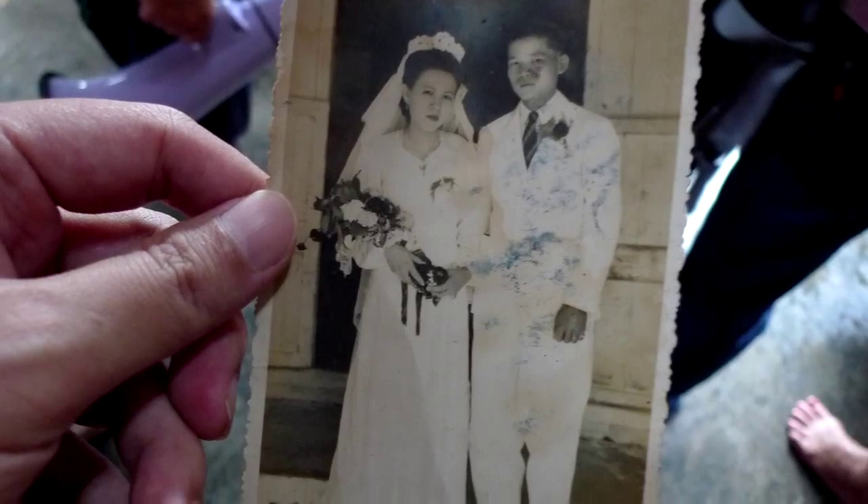This old lady showed us her wedding photo. Back in her time, newlywed couples were not given ang paus but plaques with auspicious words or paintings.